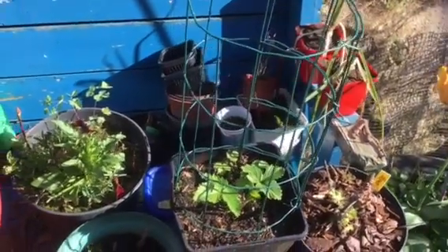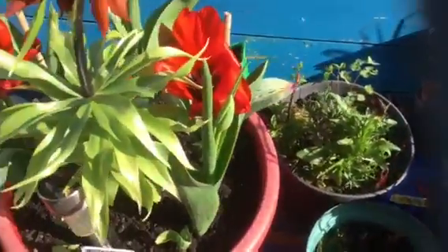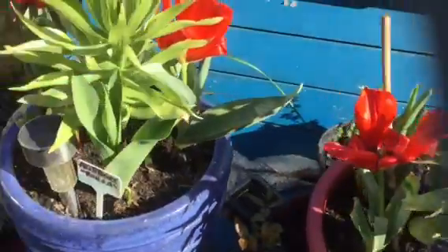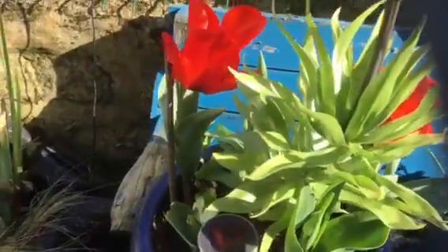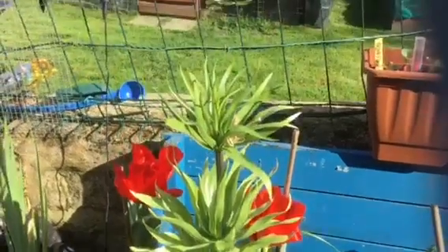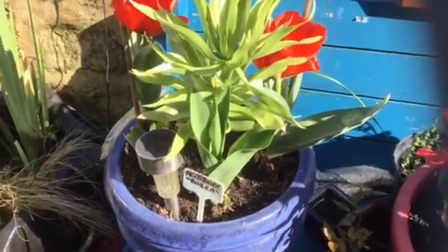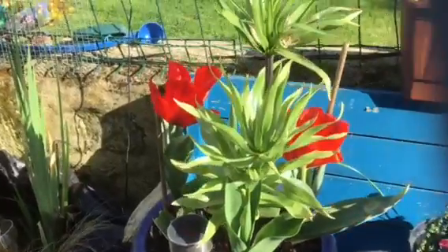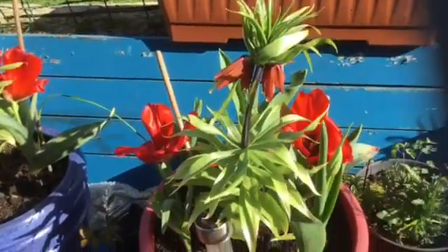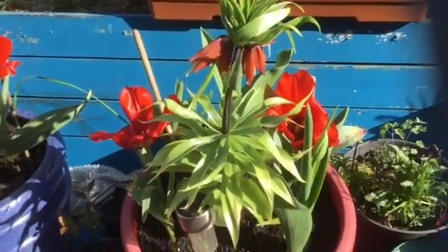I may as well give these a wee update while I'm out here in the courtyard. The tulips are coming to an end. As you can see those two there have been supported. The fritillaria — looking stunning. Very first time that I've grown that. Those plants are beautiful. So maybe next year we'll get them in the garden.